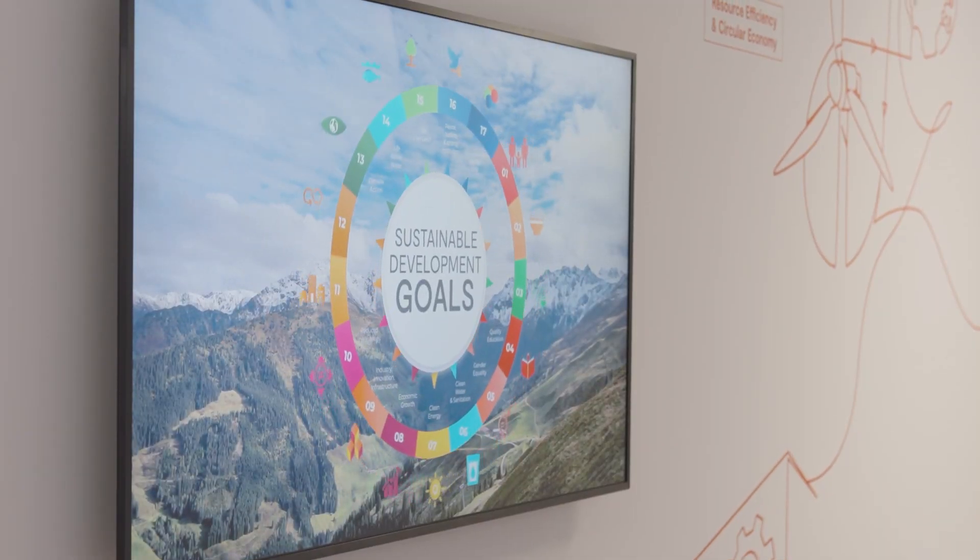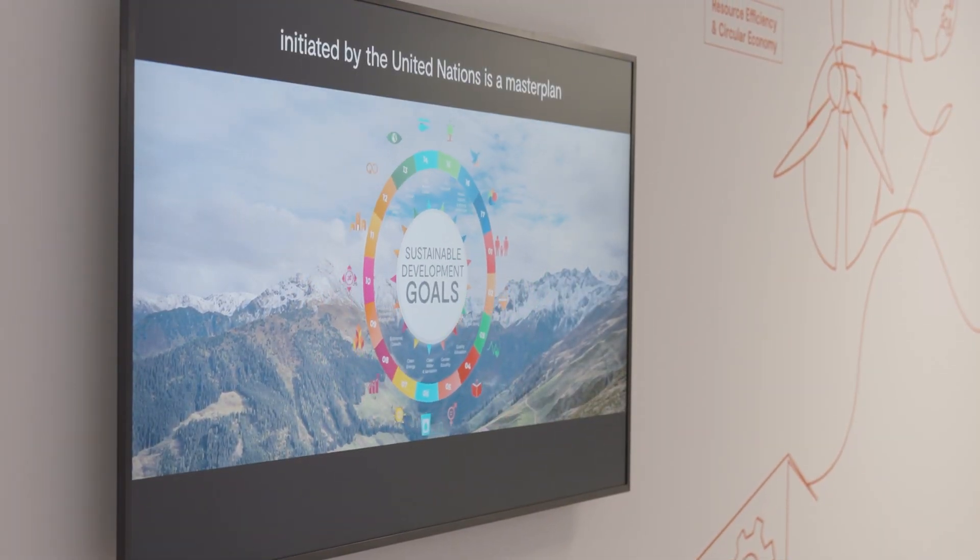Our first sustainability report is out and we are truly excited. It is a big milestone for Bystronic because we will accelerate our sustainability topics, as you can see here in our framework. On site, we have energy consultants who can help you improve your energy efficiency, leading to reduced energy costs.